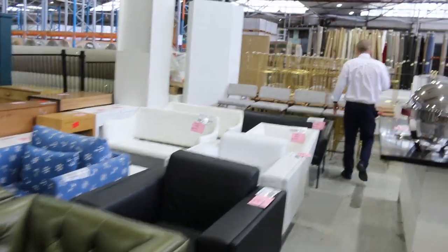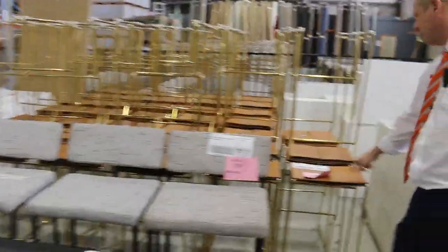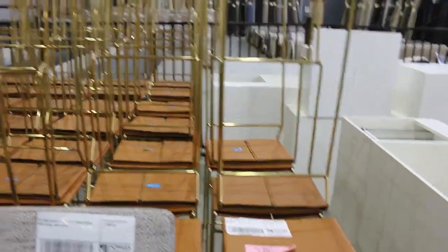This stuff's just come through as well. Some black and white bar stools — there's four of those, they're pretty nice. And also the tan and gold bar stools — there's 70 of those. They're pretty good-looking units, pretty sturdy and a very current colour, so really nice there.